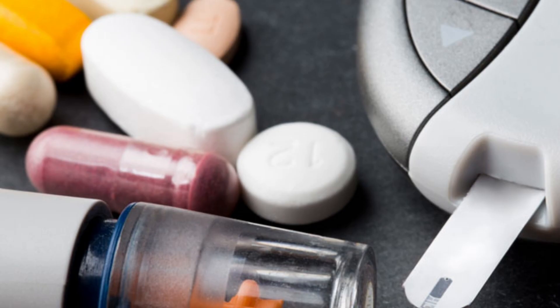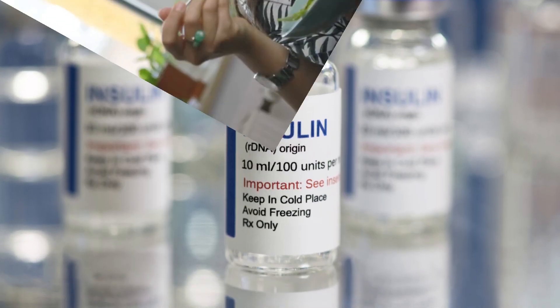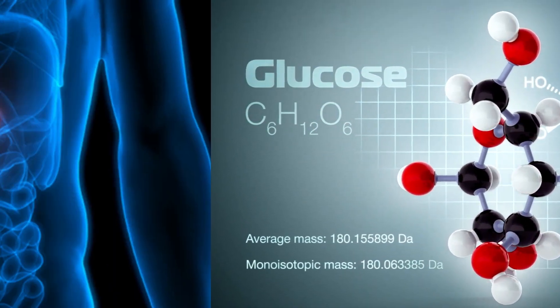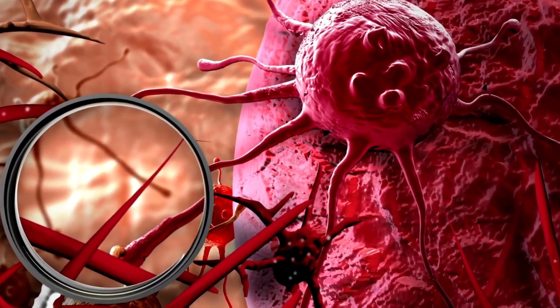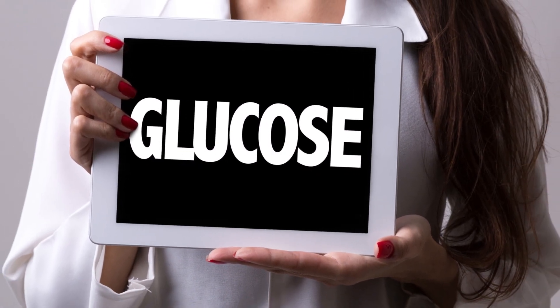To understand how metformin aids in weight loss, we need to start with insulin sensitivity. When you consume food, it gets converted into glucose. Normally, your pancreas releases insulin to help your cells absorb and utilize glucose for energy. However, insulin resistance can occur where cells struggle to take up glucose efficiently.